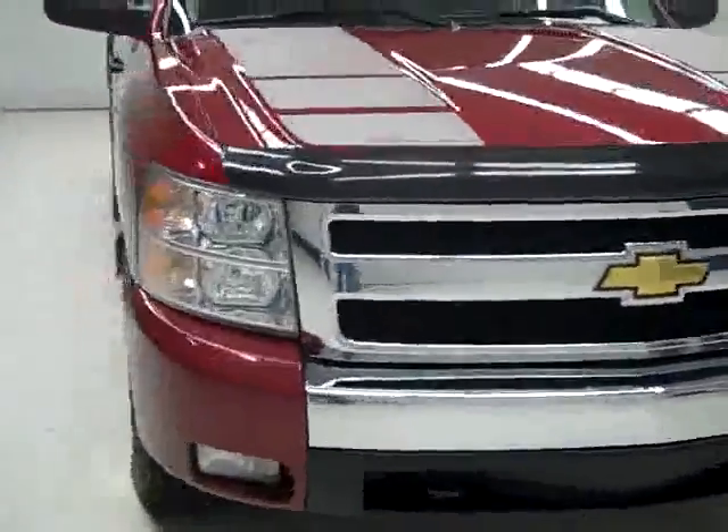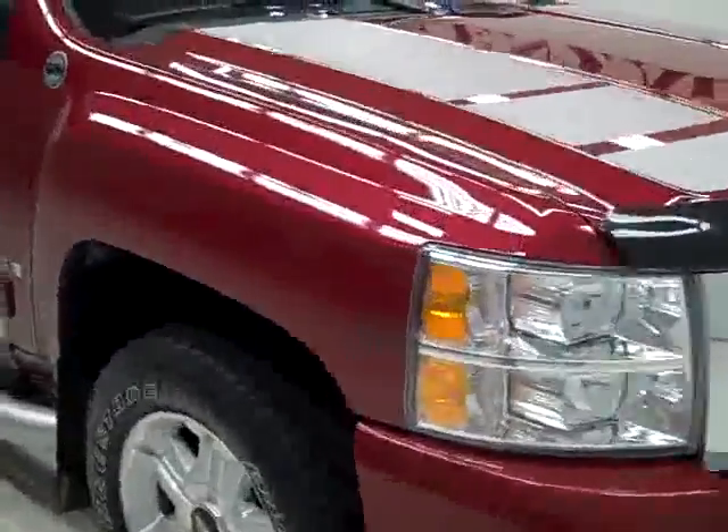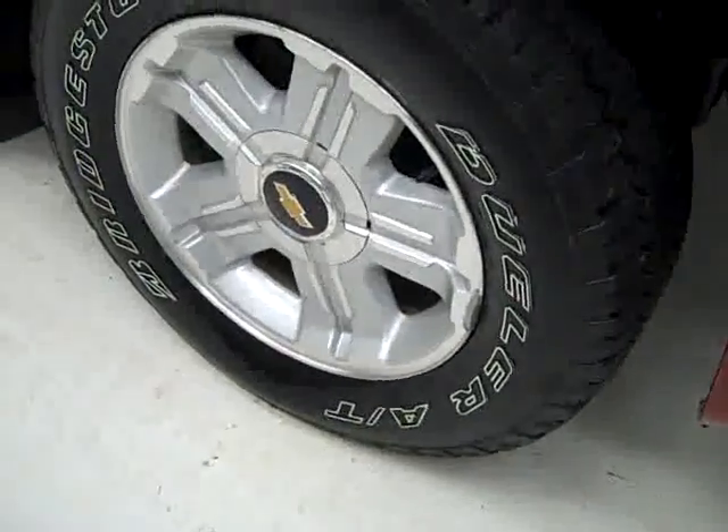This is stock number B1221, a 2007 Chevy 1500 extended cab short box with the LT2 package. The color is sport red, 38,000 miles, 5.3 liter V8 engine. These Bridgestone Dueler AT tires have right around 50% of their tread left. This vehicle is a one owner with a clean Carfax.